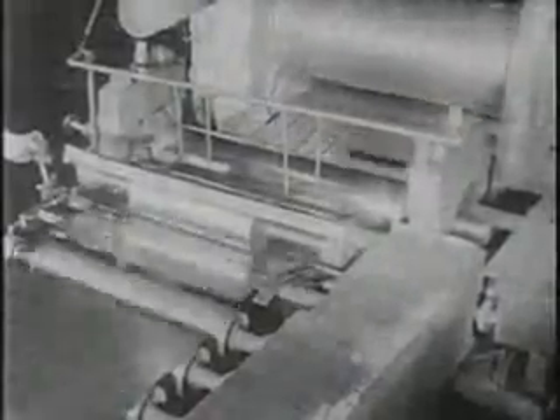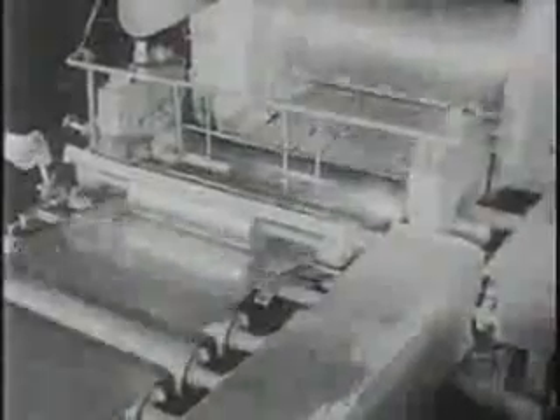In the standard process of tin coating, the strip is cut into sheets, pickled, and then passed through a bath of molten tin, a controlled coating of which adheres to the surfaces.